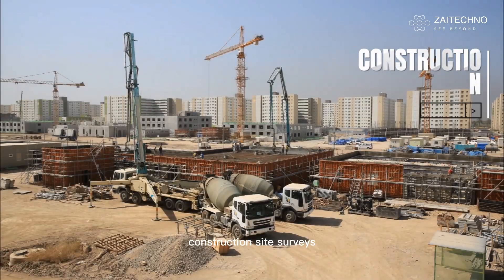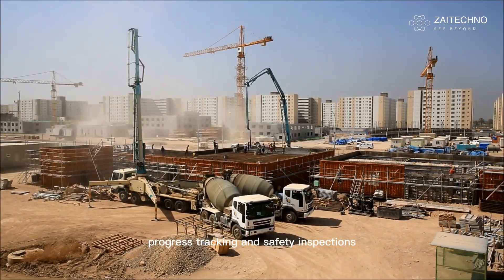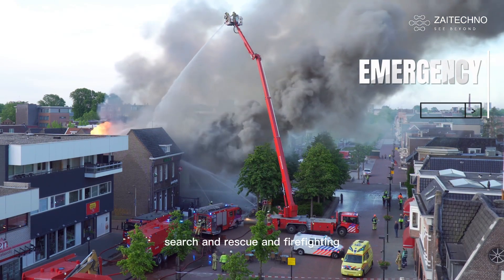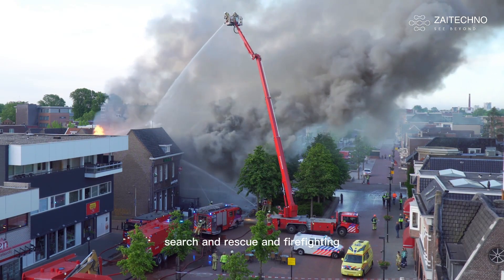Construction: site surveys, progress tracking, and safety inspections. Emergency Response: disaster relief, search and rescue, and firefighting.